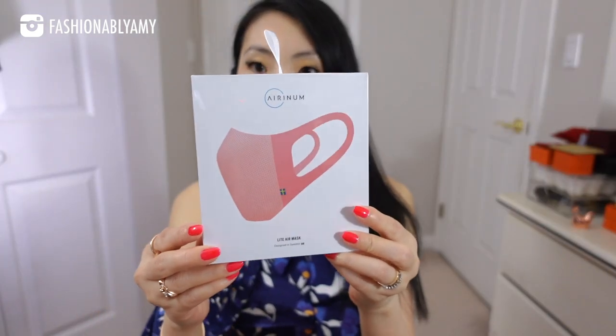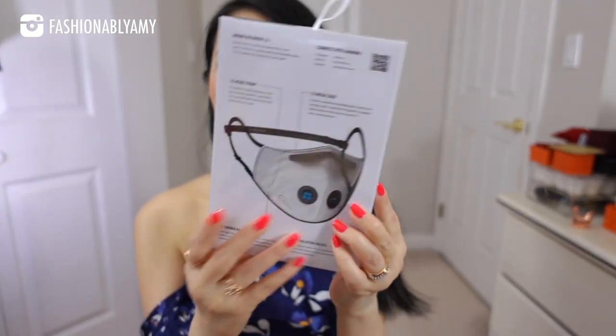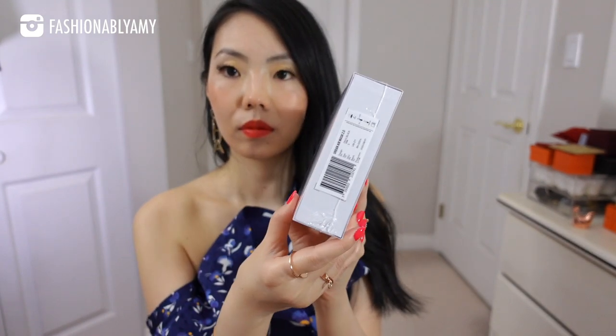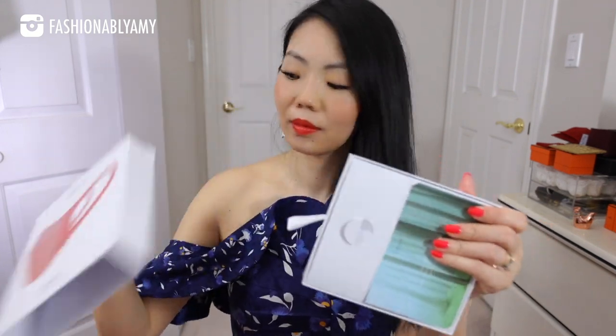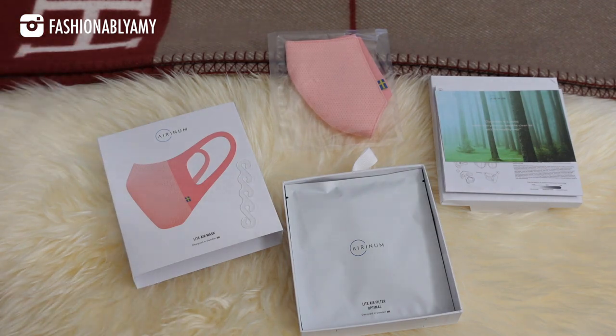I am featuring here both their Light Air Mask and their Urban Air Mask 2.0. They are designed in Sweden and built around three foundations: protection, comfort, and design. The Light Air Mask package comes with one reusable and washable mask skin, two replaceable light air filters with shapeable memory foam, and one head clip.